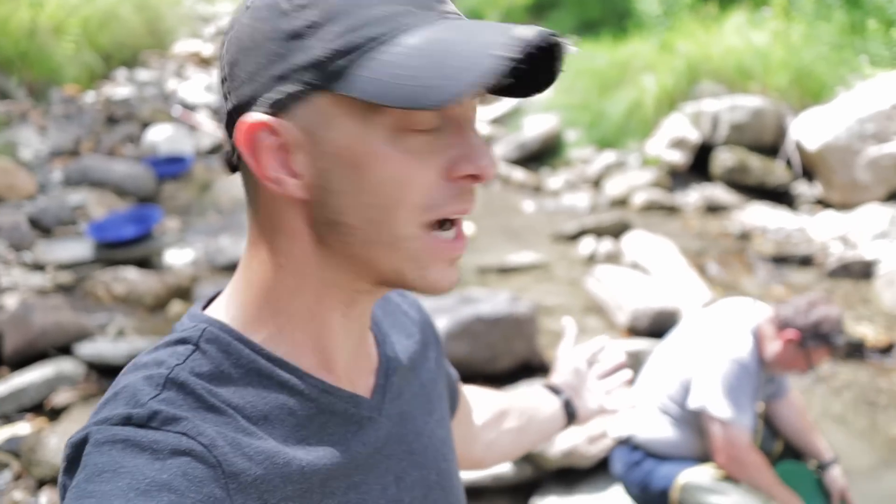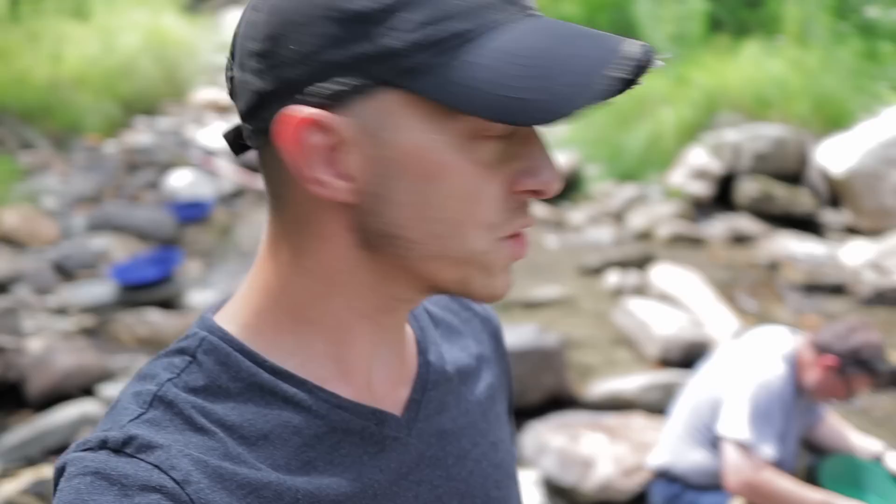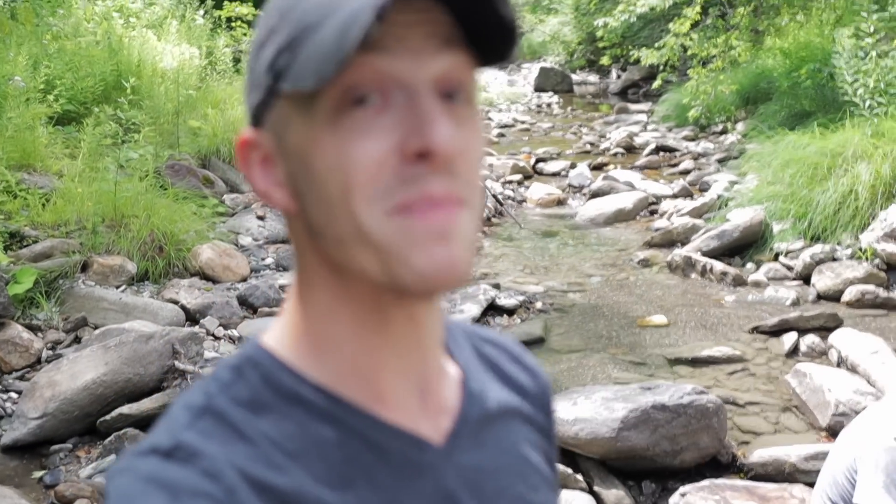Hey folks, my name is Brad and today I am standing in a small stream in the mountains of Vermont, joined by my friend Scott Washburn of 802 Outdoor Adventures. You may have seen him in my videos in the past looking for gold up here in the mountains. We've been here for a little while so far, we've moved upstream and we just found an amazing place.